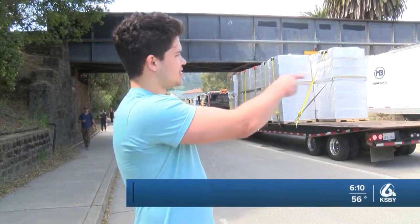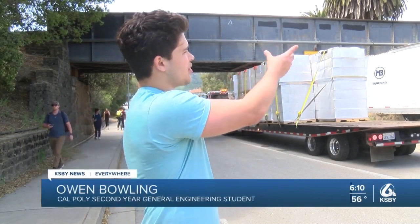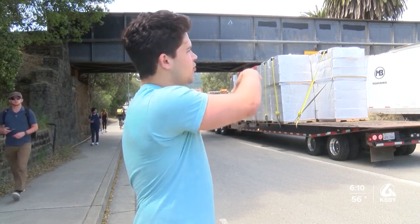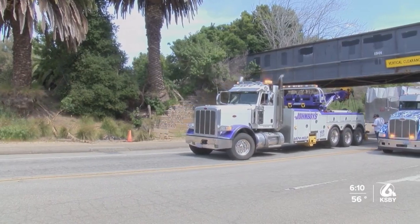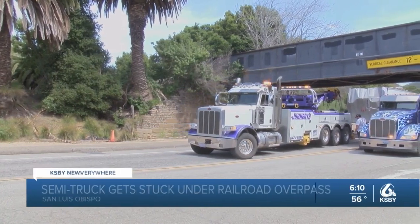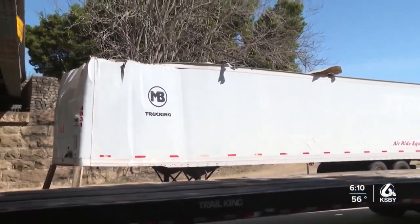I was walking just on the right-hand side of the sidewalk here and noticed that like half of this thing was torn up. So it must have just gotten wedged halfway through. Saw just probably 20-foot long scrapes along the ground, I'm assuming from the stands that hold up the entire trailer.